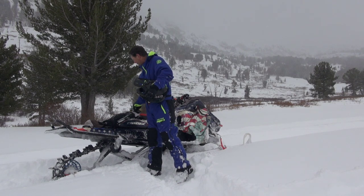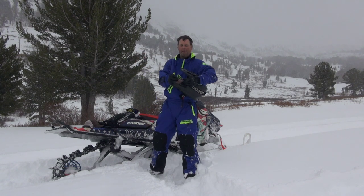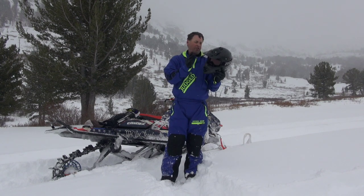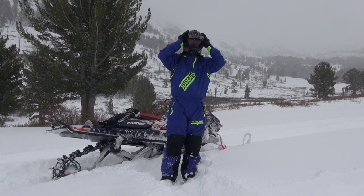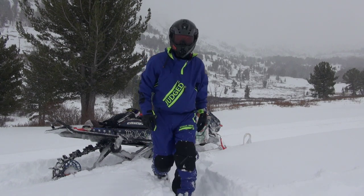So my preference for today would be rose. You can find these guys — these are Judge Gear goggles. You can find them at judgegear.com. Rose for the win.